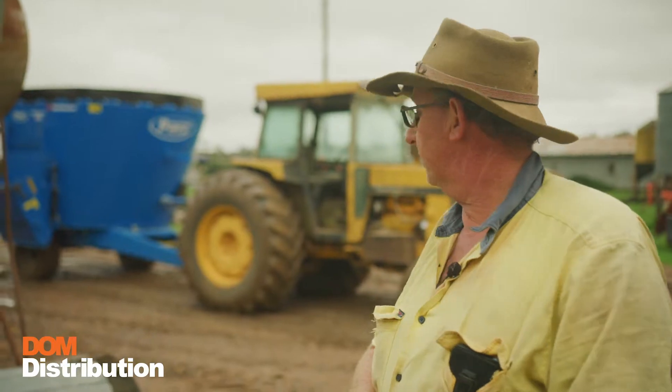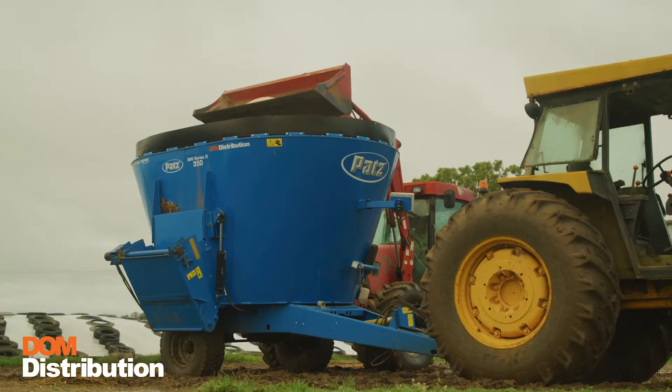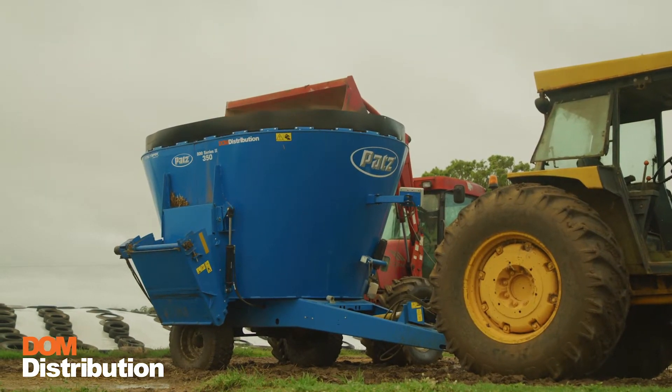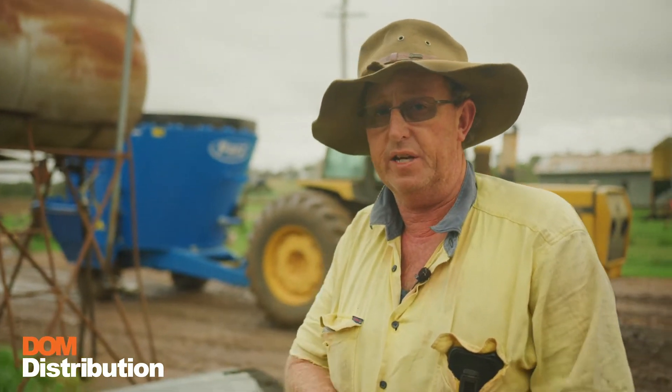Hi, my name's Tom. I'm a dairy farmer south of Warwick on the Condamine River and I've just purchased in the last six months a Pats 350 mixer. We've been averaging about 180 cows. For the size of the mixer that was ideal for us because we feed up between two and a half to three and a half tonne of feed a day.